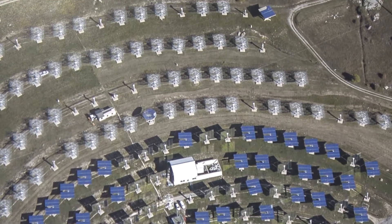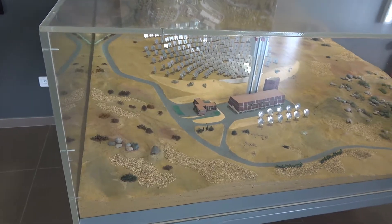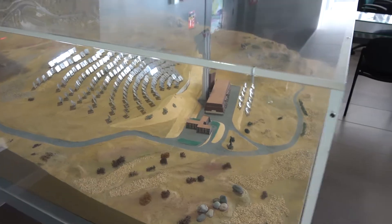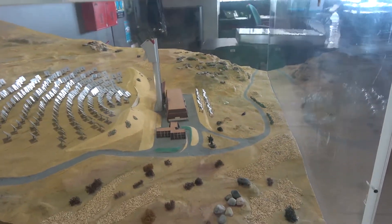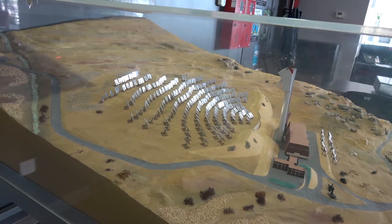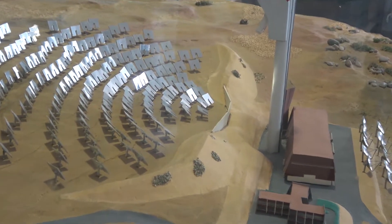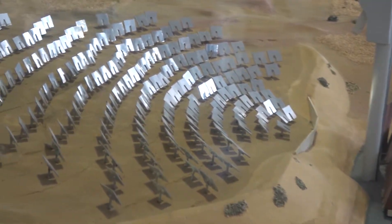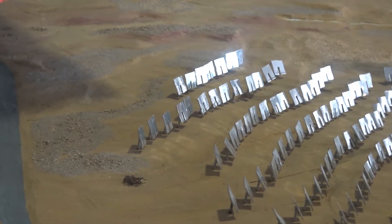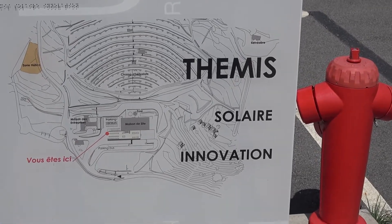In Pyrenees Orientalis the development of solar-powered facilities started back in the early 1980s when there was a need to find an alternative to the expensive and harmful for the environment fossil fuels. So in 1983 the Themis solar station was inaugurated. But after only three years of operation, when the oil prices had dropped, it was declared economically non-profitable and thus became of no use.